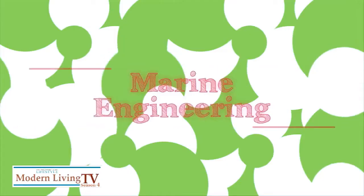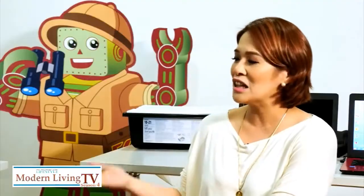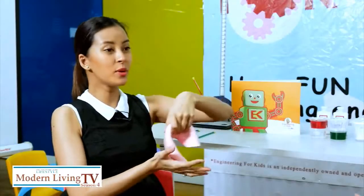Though they use the same activity, the challenge is harder for the older groups. For the 4 to 6 year olds, the materials are already pre-cut. The concepts we introduce are basic — for example, with the flub activity in Chemical Engineering, they can already do it, but we keep the science concepts at a foundational level.